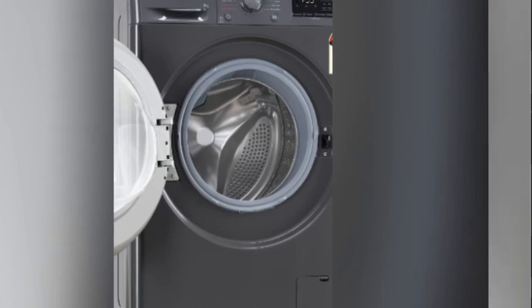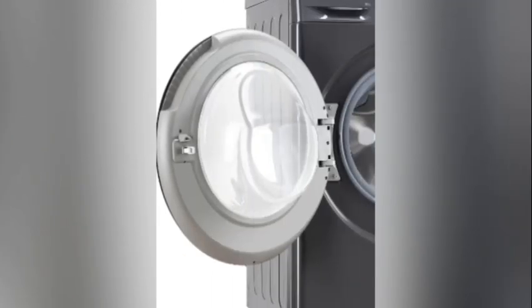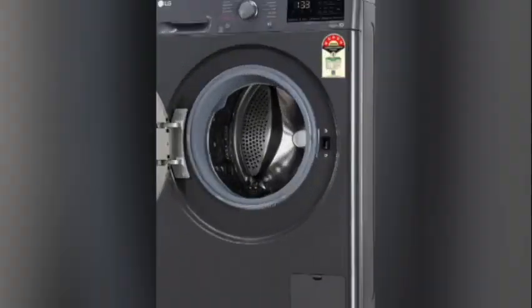So if you like this washing machine, then purchase it online.